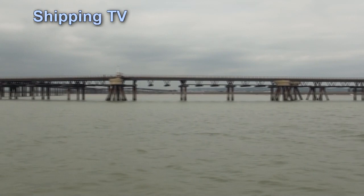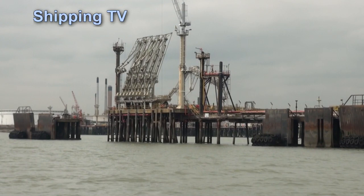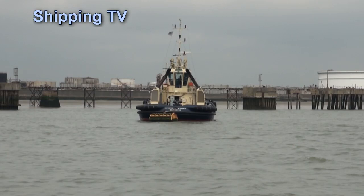We've rounded Shoebury Ness, past Southend Pier, and we're now passing Coryton and Thameshaven, one-time lynchpins in the UK's fuel industry, with tankers in and out every day. But now the oil jetties are mostly vacant, some with gear but others without. There's a little chemical and product trade but not much by the look of it. The global oil industry seems to have moved on and left the Thames behind.